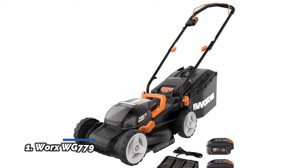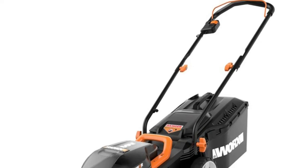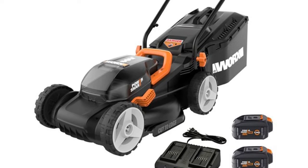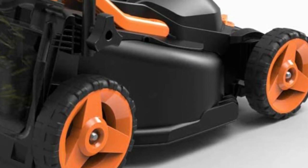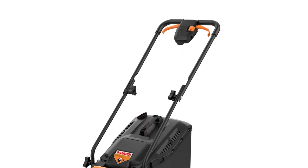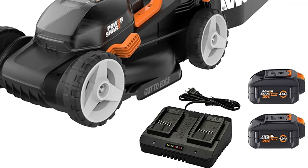Number 1: Worx WG779. A single lever lets you set the cutting height you want, depending on the season or just your preference. Worx PowerShare is compatible with all Worx 20V and 40V tools, outdoor power, and lifestyle products. The feature provides torque on demand for tougher conditions. This 2-in-1 mower lets you bag it up or mulch your grass back into the ground — it's up to you. The plastic top collection bag has a capacity of 0.85 bushels, and the full bag indicator lets you know when it's time to empty out. The onboard battery charge indicator lets you know exactly how much charge you have left before you need to head back to the garage.